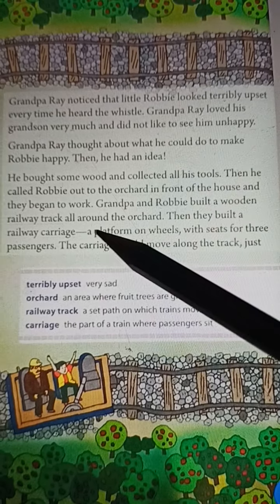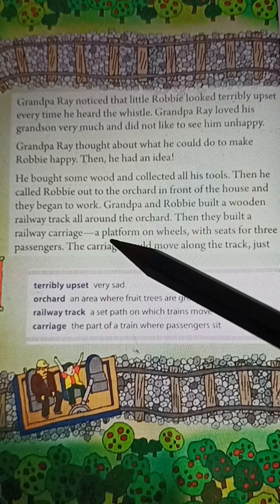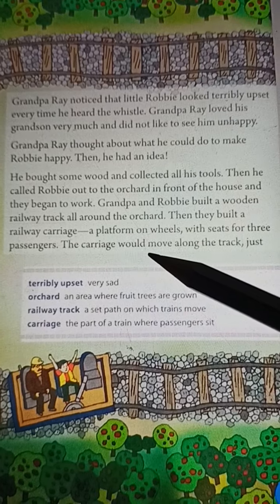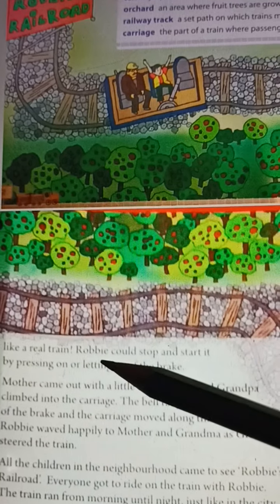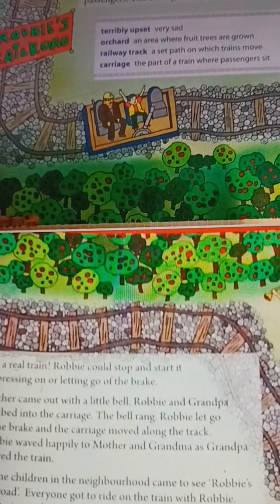Then he called Robby out to the orchard in front of the house and they began to work. Grandpa and Robby built a wooden railway track all around the orchard. Then they built a railway carriage — a platform on wheels with seats for three passengers. The carriage would move along the track, just like a real train. Robby could stop and start it by pressing or letting go of the brake.